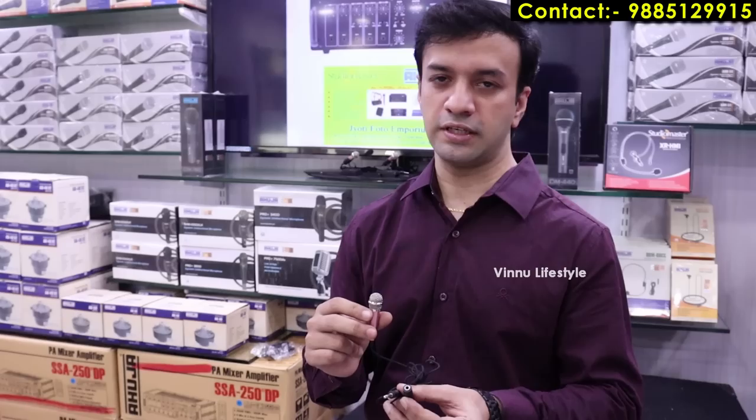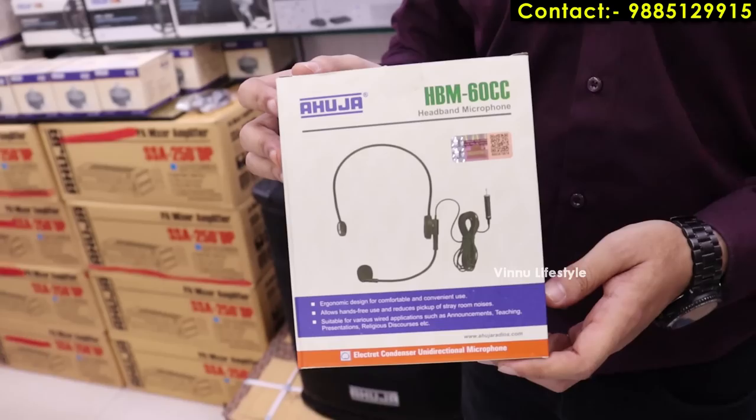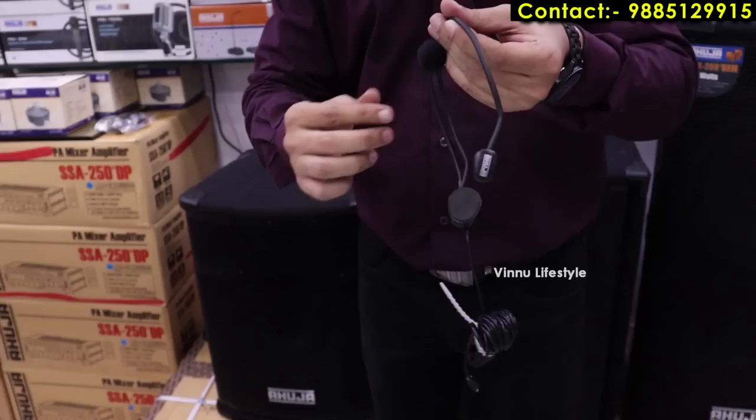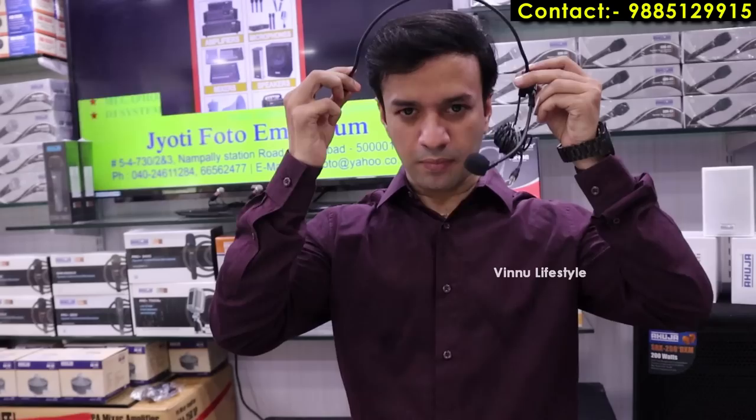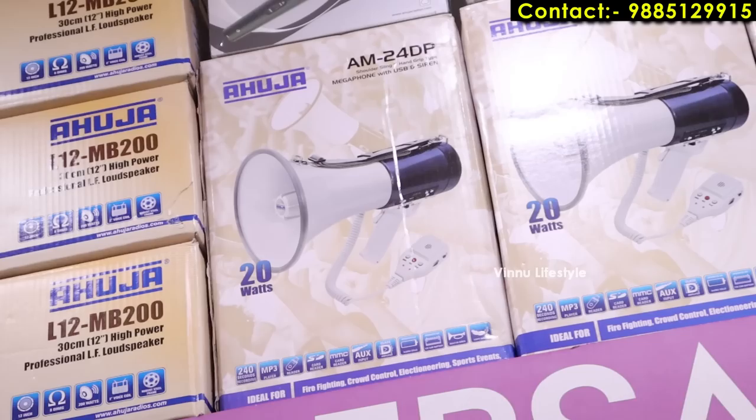This is a headband microphone, generally used in mosques for prayers and for hands-free lectures. It comes with a 6-meter cable and gives clear audio. You wear it as a headband and connect it to an amplifier or laptop for hands-free operation.